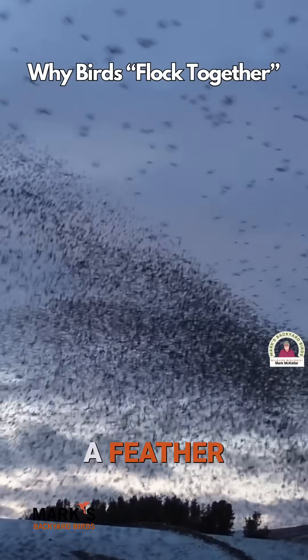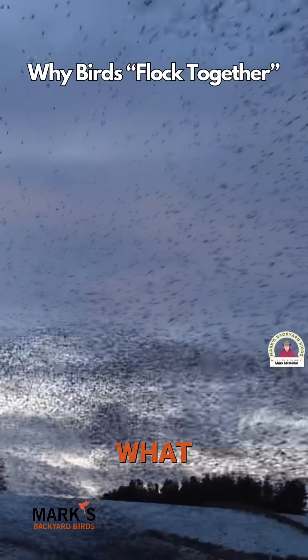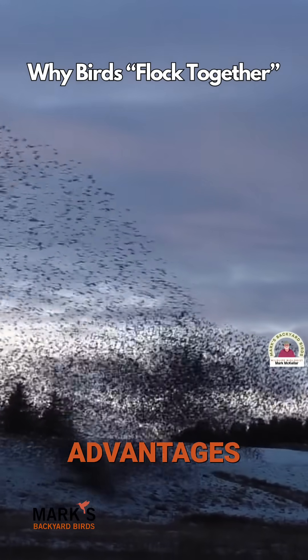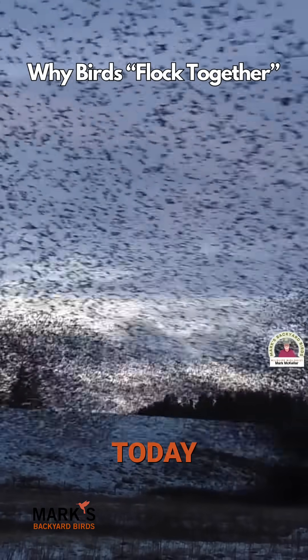Today's topic: birds of a feather flock together. What does that mean? Why do they do it? What are the advantages and disadvantages? That's what we're covering today.